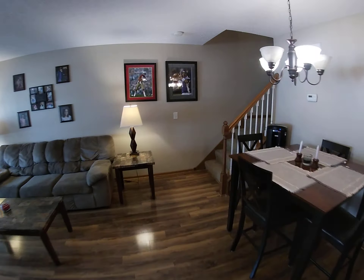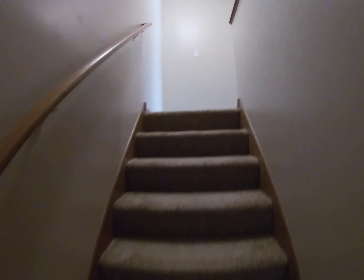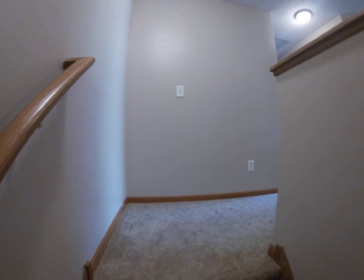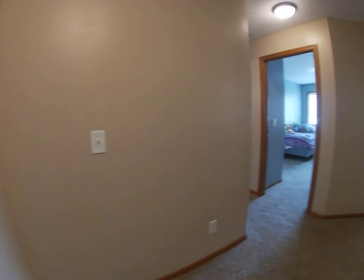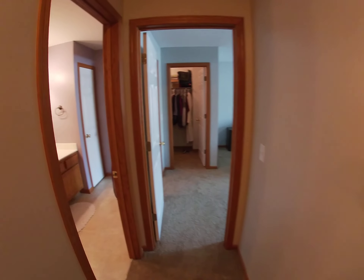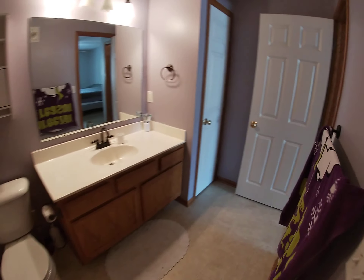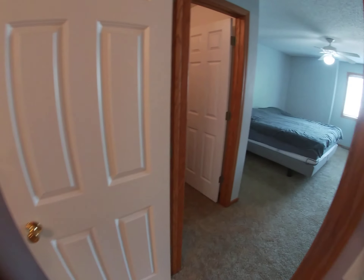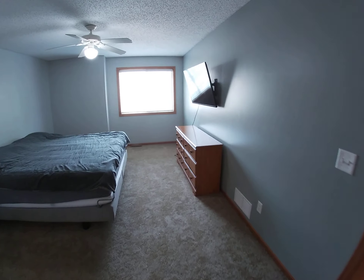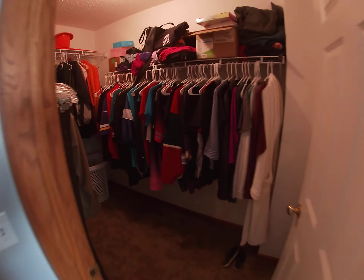I'll take you on upstairs. One thing I like about this townhome is it uses its space really well. Take you on to the walk-through master bath, and then the large master bedroom with walk-in closet.